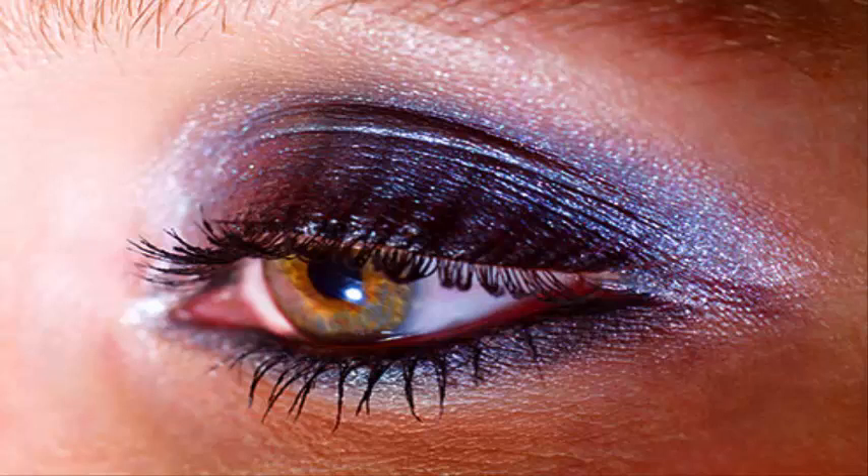Shimmer at any age. Sheer, delicate sparkle is ageless. It brightens your eyes and adds texture to your eye makeup. Just remember to moisturize your lids before applying, and stay away from shadows that are too metallic.